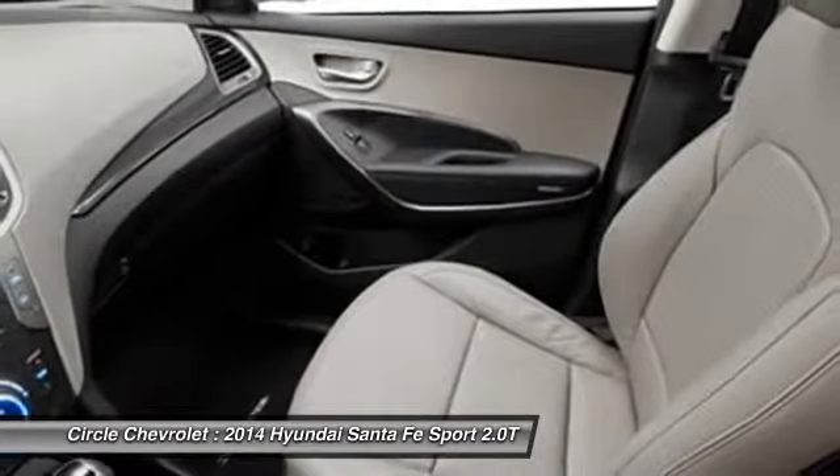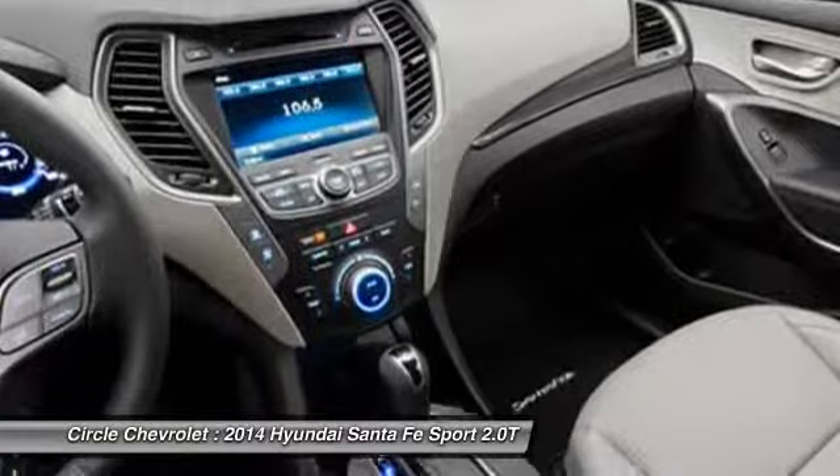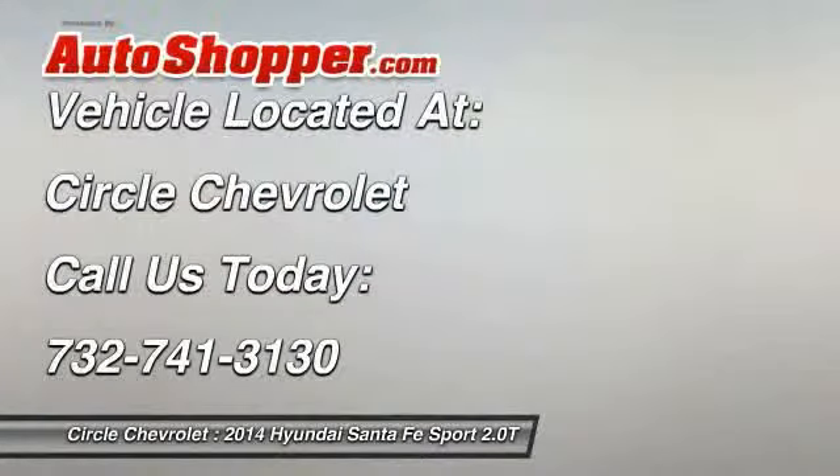Home link garage door opener, front air conditioning, cruise control, anti-theft security system. Your new ride is just a phone call away.